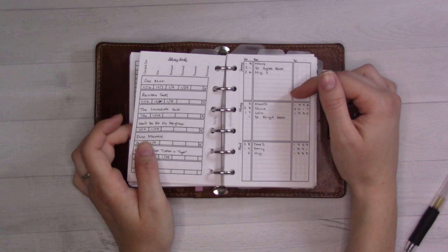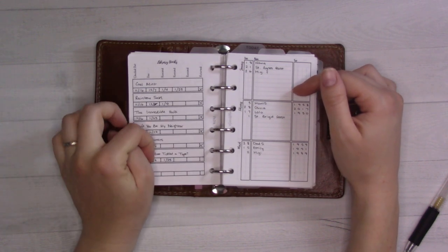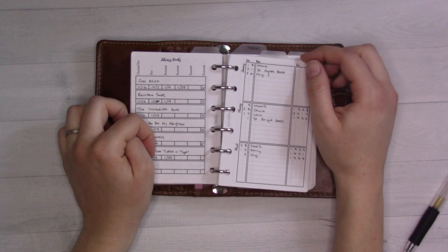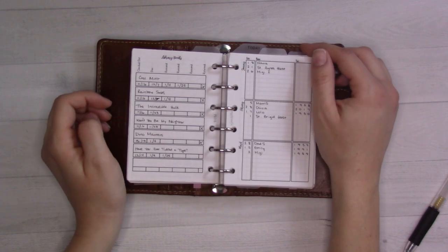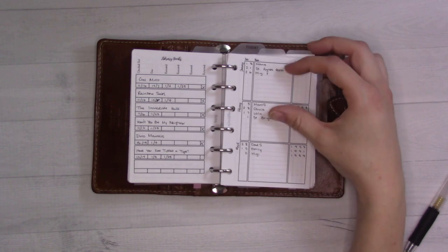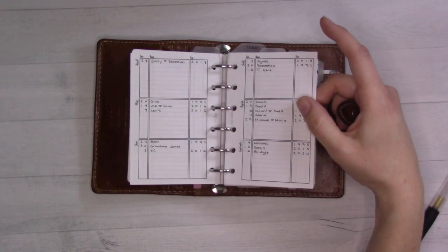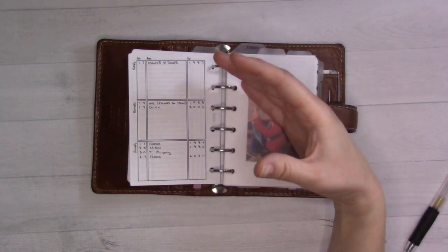Library books — we don't currently have any checked out except for this one that is lost, so I'm going to have to pay for that. It's a shame because I don't think we ever actually read the whole thing before we lost it. And then birthdays and anniversaries. As you can see, this section is more than just this month — it's future planning as well.